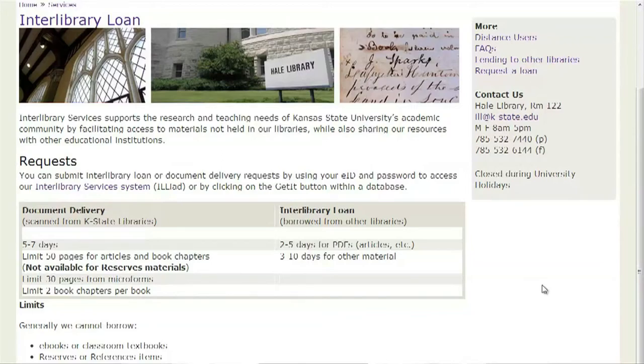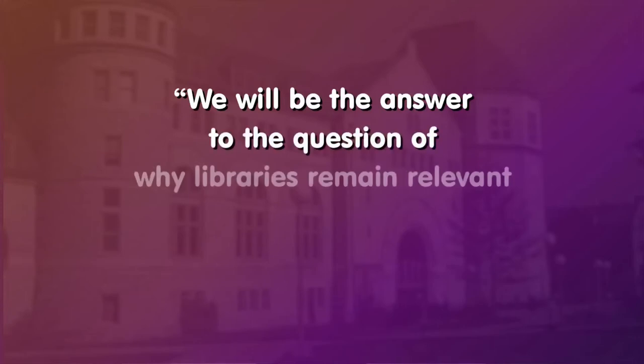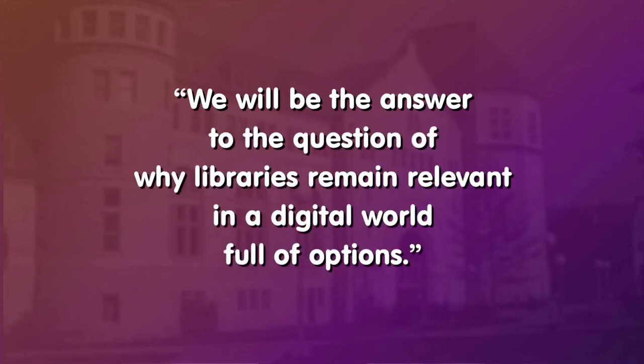During the course of this module, we are going to talk about many of the resources and services available to distance instructors and students. The last line of the library's vision statement is: we will be the answer to the question of why libraries remain relevant in a digital world full of options. And we think by the end of this module, you'll see why.